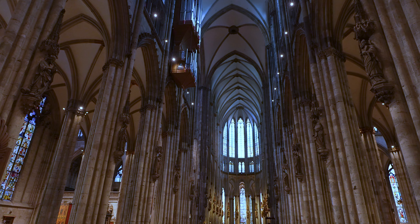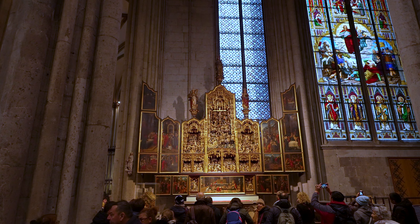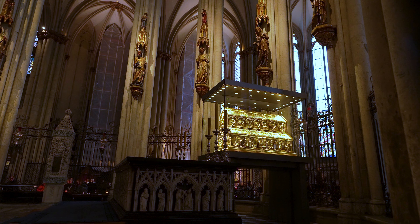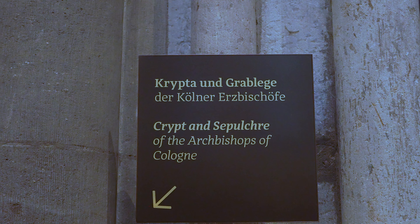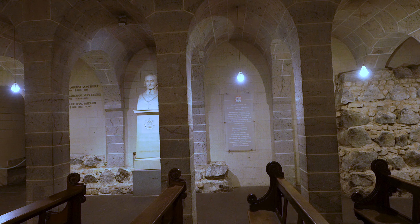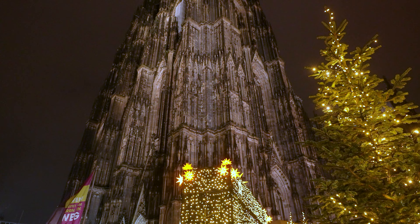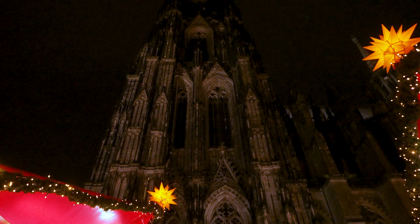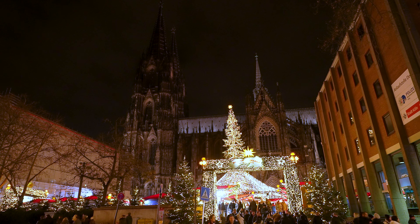Step inside and you'll find all of the usual carvings, ornate stained glass windows, and other architectural features you would expect from such a monument. The greatest draw of the cathedral is the Shrine of the Three Wise Men, which is believed to be the largest reliquary in the western world. The crypt is free to visit and is home to the tomb of a number of bishops. One of the most amazing Christmas markets takes place in the shadow of this Gothic Cathedral, which was once one of the tallest buildings in the world.